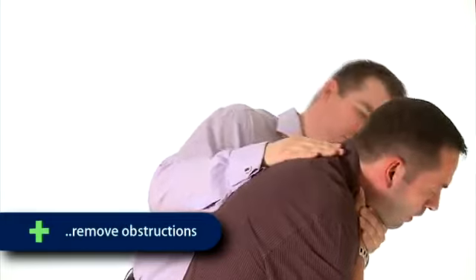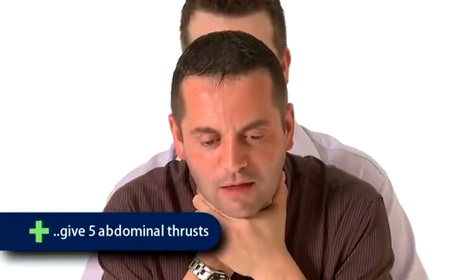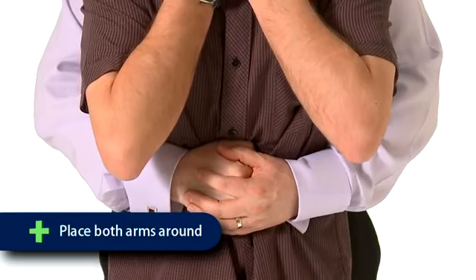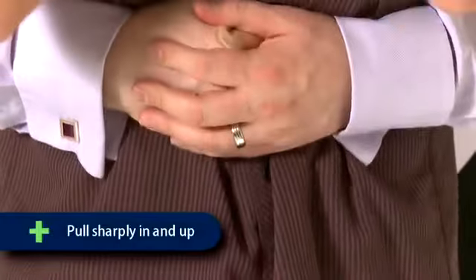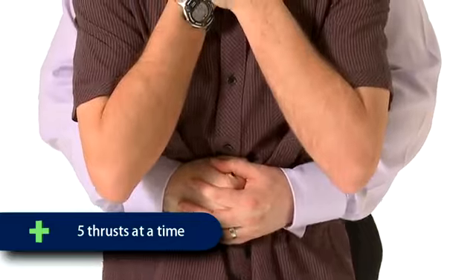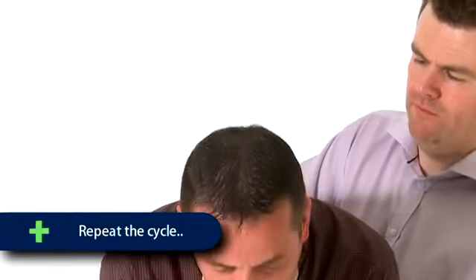Check the mouth and remove any obstruction. If back blows were unsuccessful, attempt to give five abdominal thrusts. Stand behind the casualty and place both arms around them, leaning them forward. Place one fist just below the breastbone and cup the fist with the other hand as shown on the video, then pull sharply inwards and upwards to try and force the obstruction out.